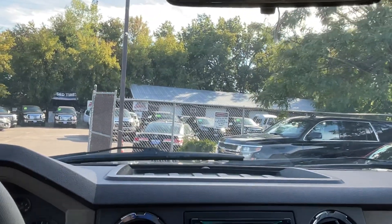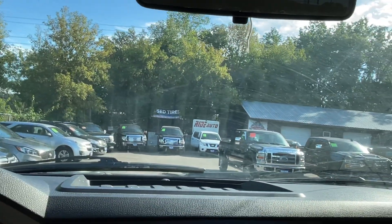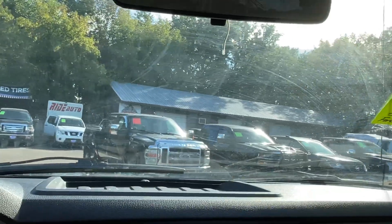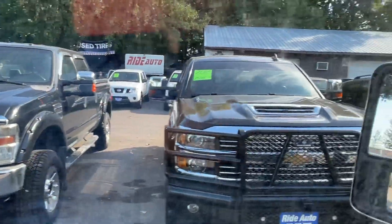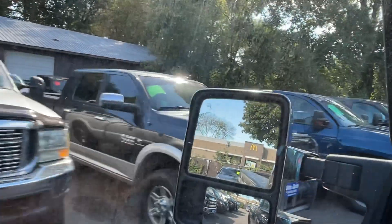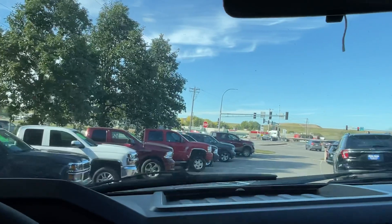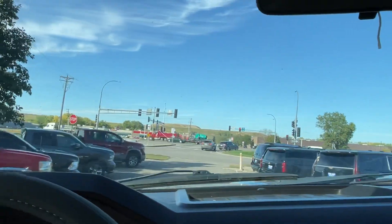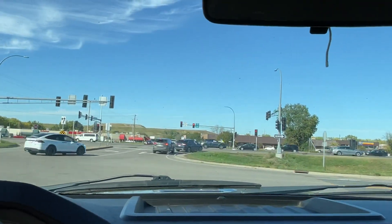We're thinking about potentially keeping this vehicle for our plow truck. Our plow truck is an '01 F-250 Super Duty, just like this one with a 5.4, and we've had great luck with it. The regular cab is something a lot of people want because you pay a lot more for a crew cab or extended cab. In this case, this would be perfect for a plow truck — and this was never a plow truck, so that's what's good about it, because usually plow trucks get worked too hard.